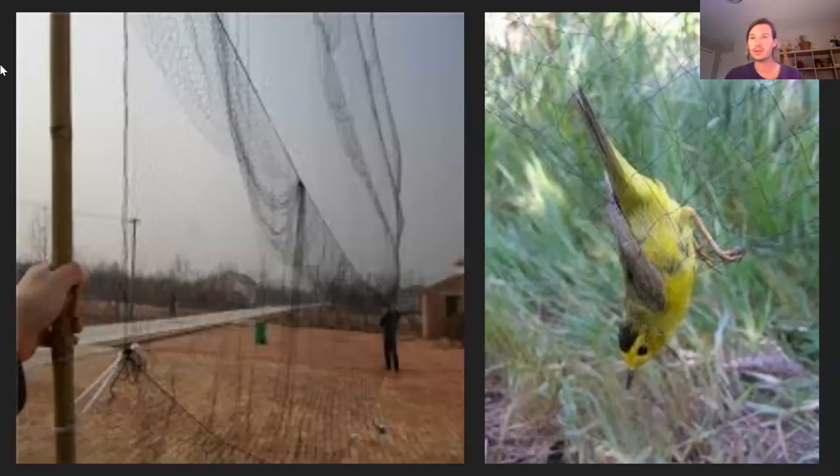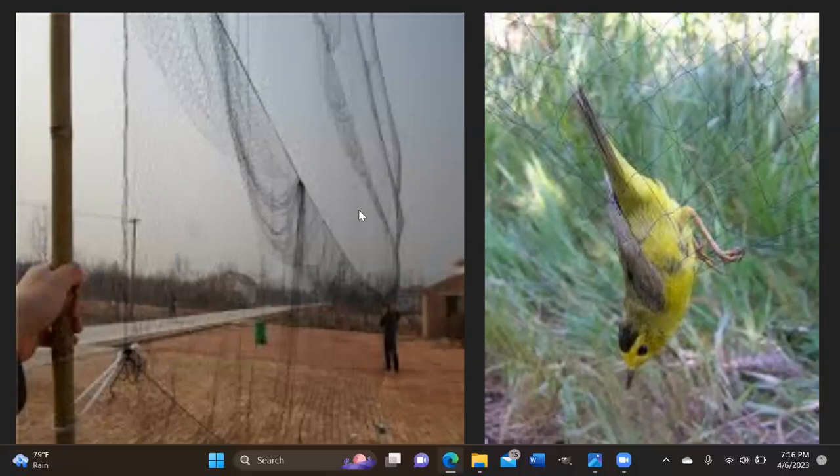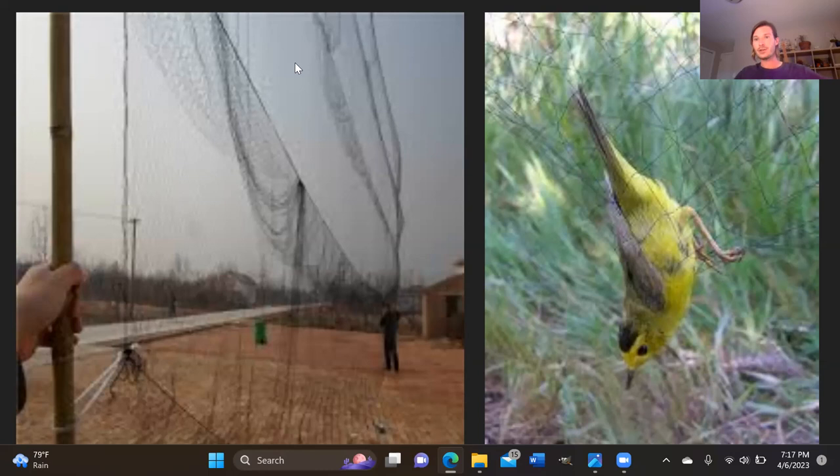This is what a bird banding setup looks like. We've got a long net strung between poles — mist nets — where there appear to be open pockets in the middle that birds get caught in when flying through. They don't see the nets, run into them, and fall into these loose pockets. There are other ways to catch birds, including traps and cannon nets — where a net is laid along a beach tied to two rockets that fire over a large flock to bring in many birds at once.